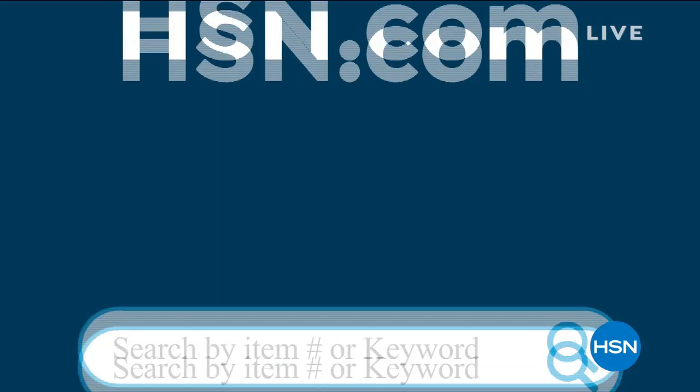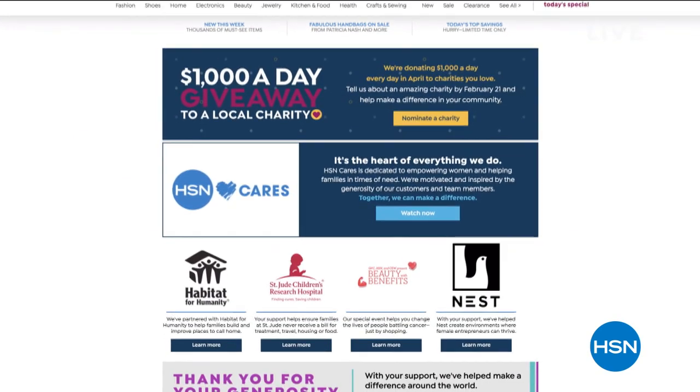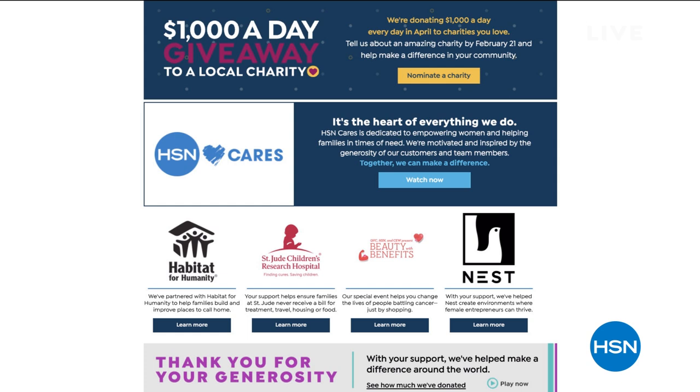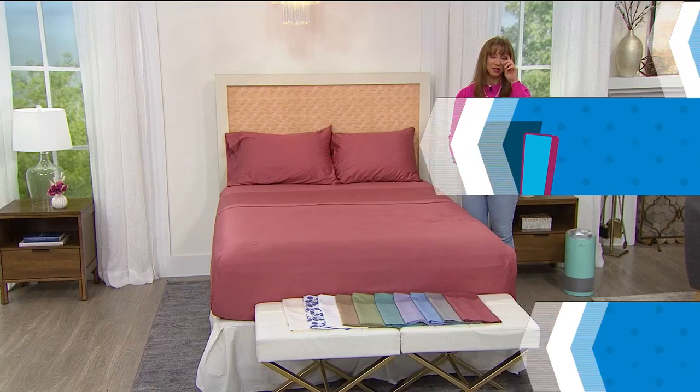My singular goal is to improve the quality of people's lives. We just make exceptional vitamins so you can have exceptional health. Information is the key to being a healthy person. HSN Cares is the heart of everything we do. During Customer Appreciation Month, we're donating $1,000 every day in April to charities nominated by you, our customers. Through February 21st, visit hsncares.hsn.com to nominate your favorite charity and check out HSN's new donation match.